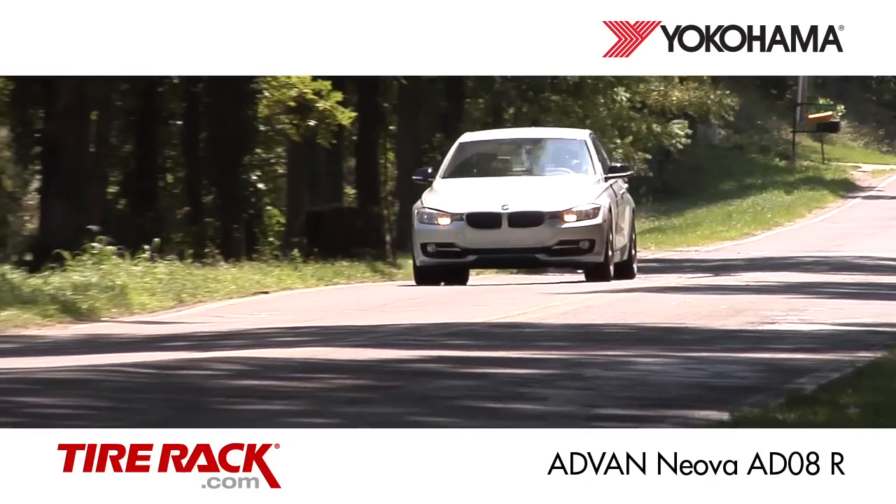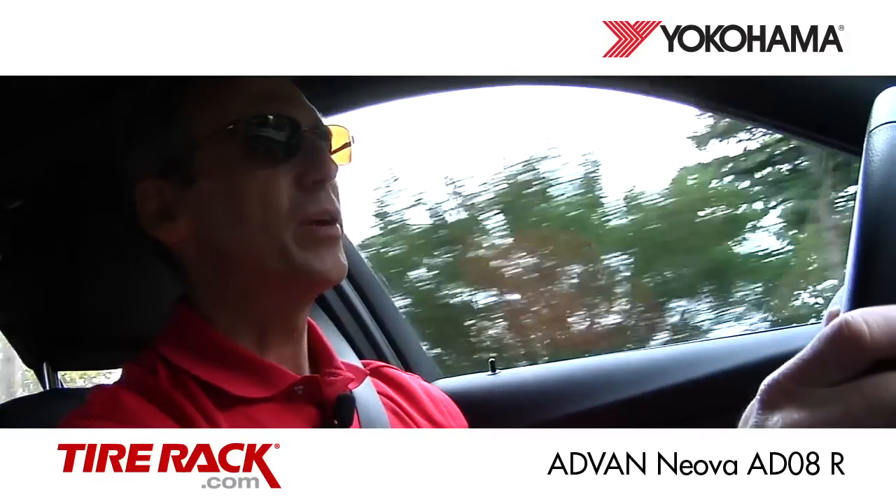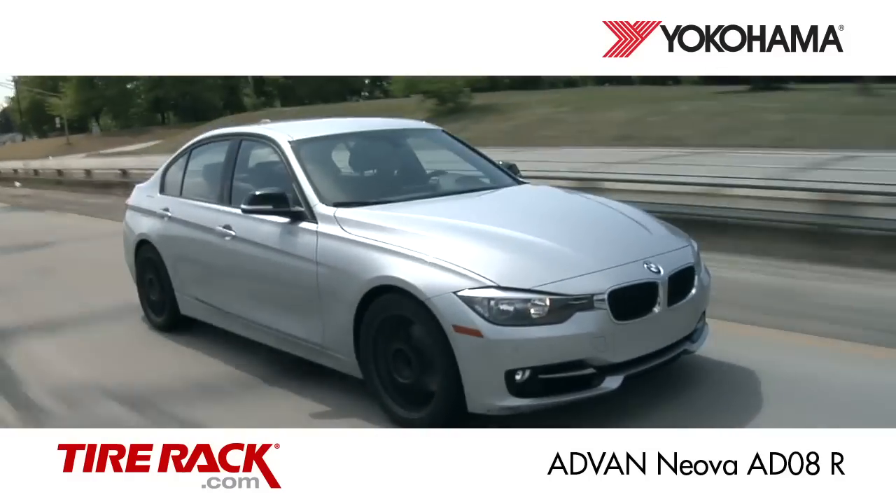Here on the road this tire rounds out the group with predictable handling and a nice steering feel. Ride quality is pretty good too, especially over the smaller bumps, but when it comes to the bigger impacts this one gets a little bit firmer.